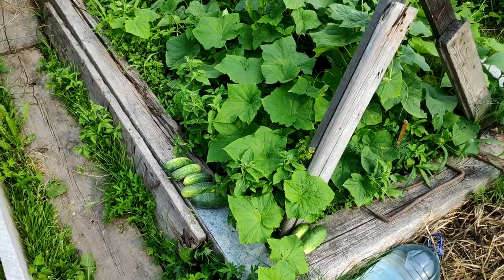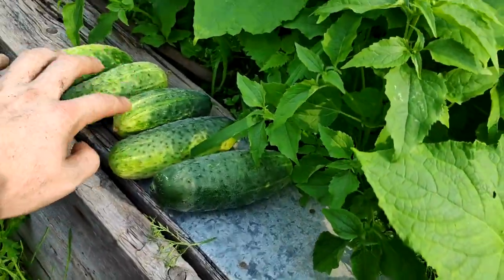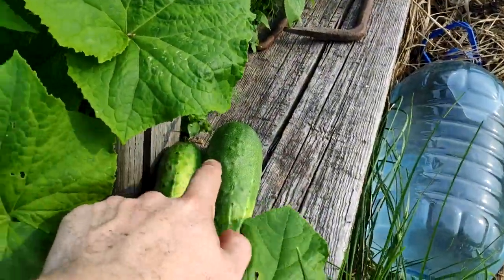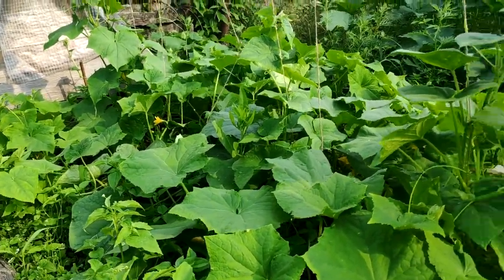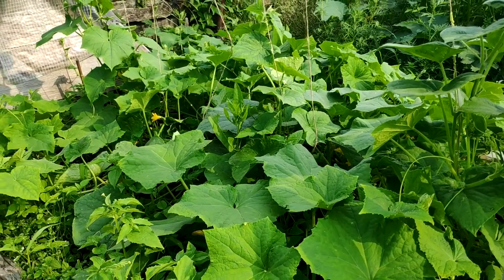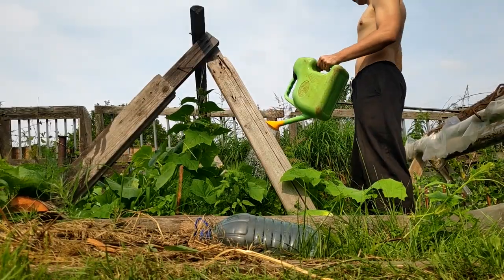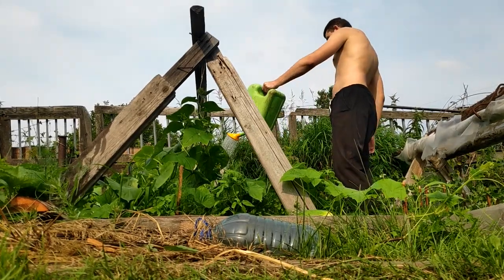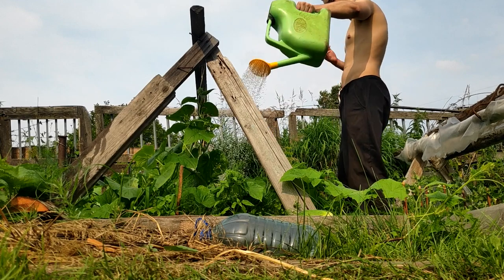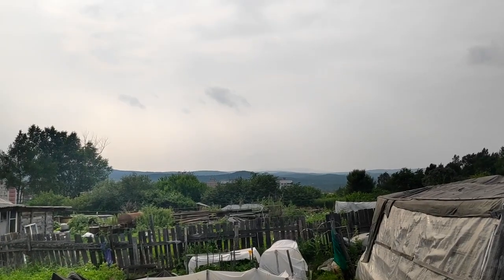Here we planted some cucumbers — and look what I got: one, two, three, four, five, six, seven — seven cucumbers just from this gradka! I'm going to give them some water. And look at the views we got here.